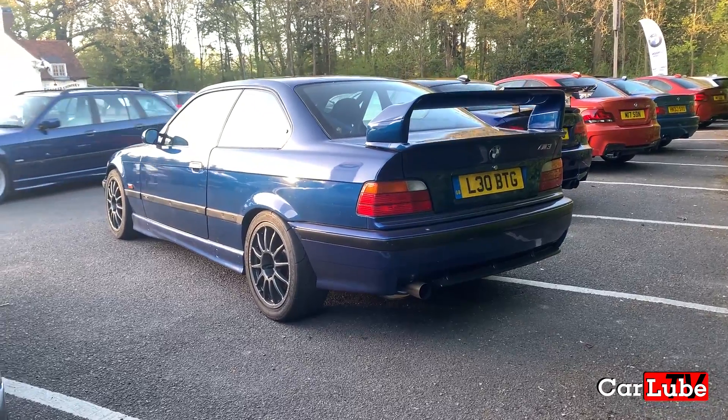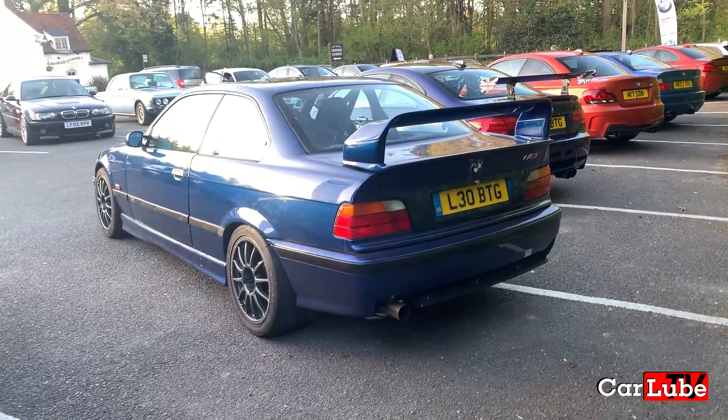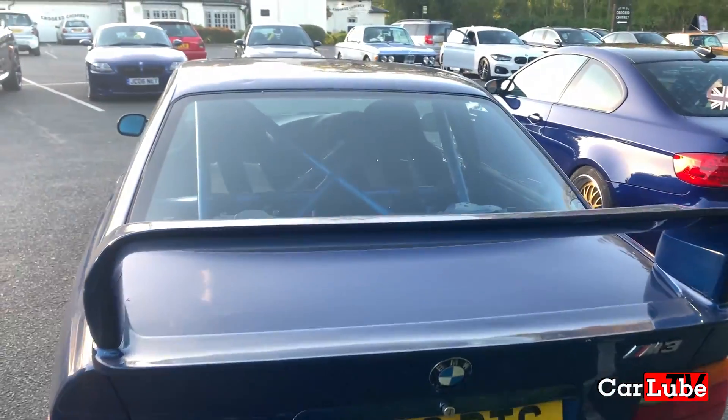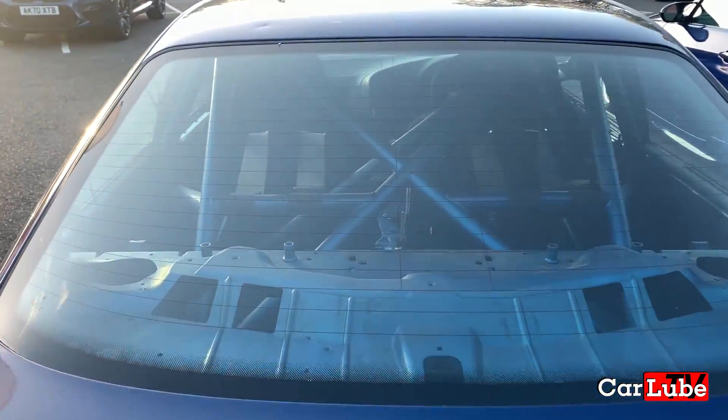Here we have a couple of stripped-out Nürburgring warriors. Firstly, an E36 M3 coupe. Looking inside, we can see exactly how stripped out it is, with the addition of a roll cage too.